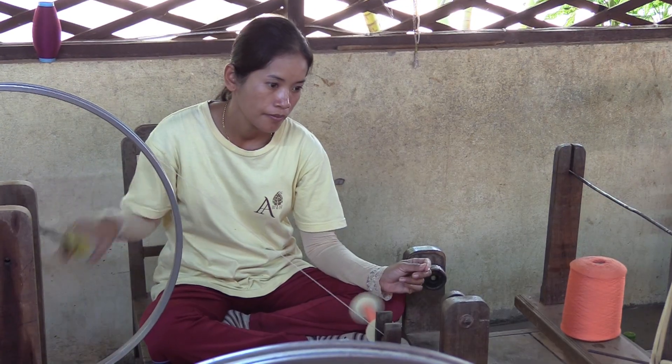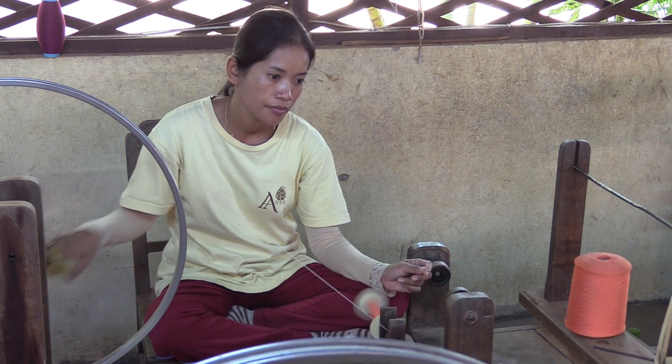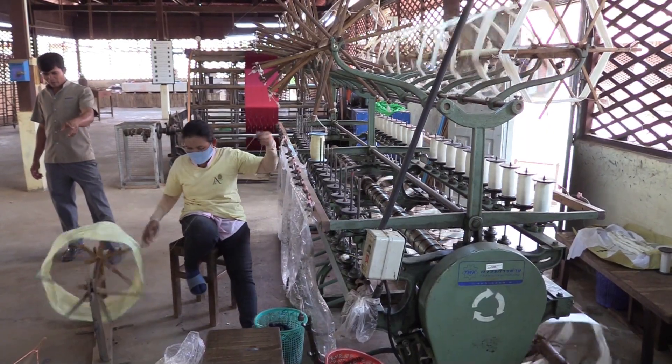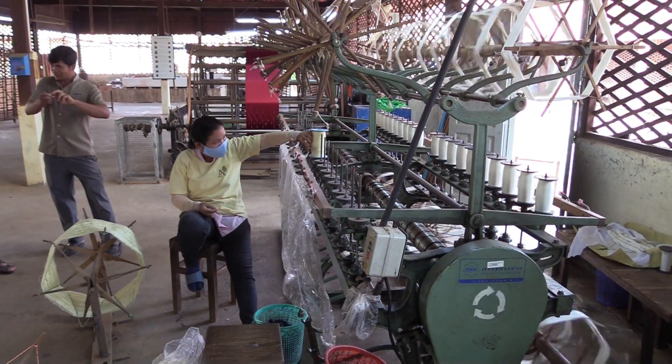Artisans Angkor is a social business employing mainly young people from Siem Reap and the villages around, giving them fair wages, medical insurance and other benefits.